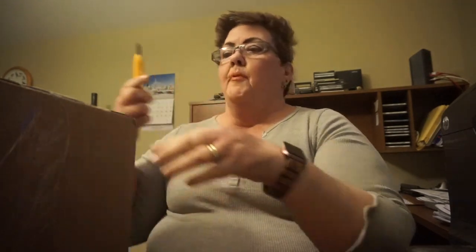This is the box that it came in. It came from Florida, and I've got my blade.